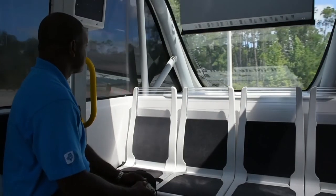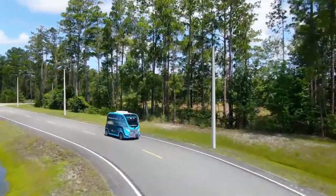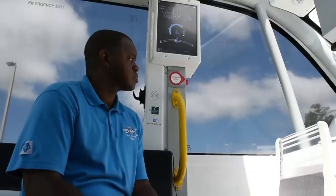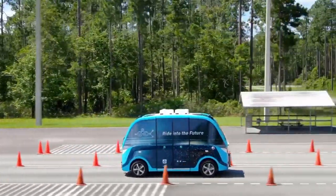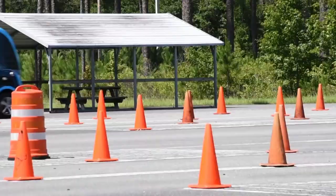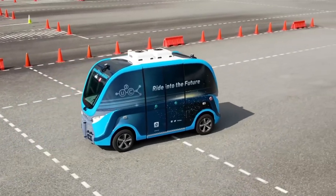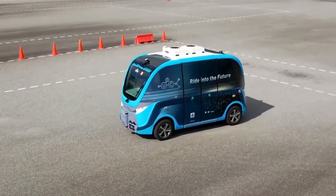JTA is also looking to the future of who will work on their fleet of autonomous vehicles. The Ultimate Urban Circulator, or U2C, will replace the Skyway in downtown Jacksonville and eventually expand into other areas of Northeast Florida. With any emerging technology, there's going to be a deficiency in workforce to supply services to those vehicles. As electric and autonomous vehicles start to become more mainstream, they need service personnel to maintain and operate them.